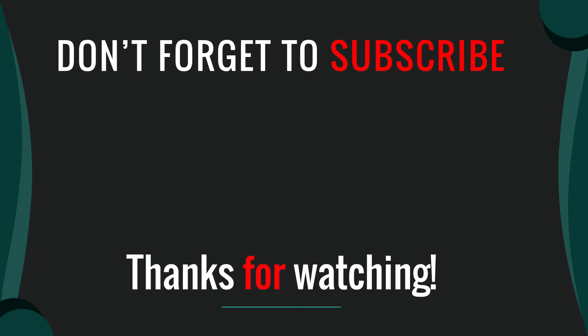Thanks for watching our video. I hope you like this video. Please like, comment, share, and subscribe. If you have any questions, please leave a comment below — I will get back to you as soon as possible.